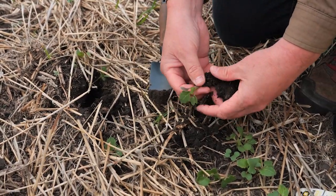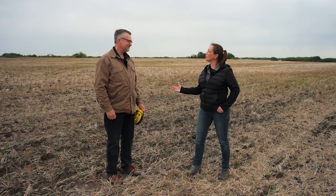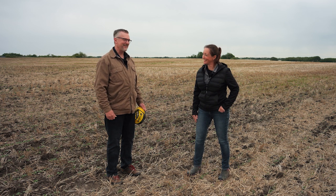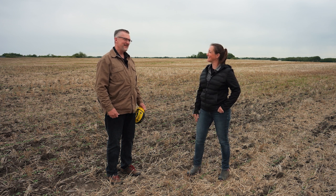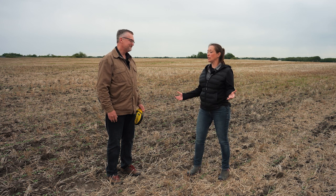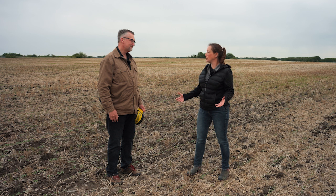Coming from a cattle background, that completely ruins all my notions that the crop guys have it easy — thinking once seeding's done, they're good. It seems like we spend more and more time on the sprayer every year. During that growing season, what should producers be looking for? What should they be scouting for?